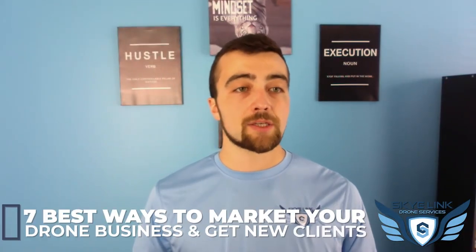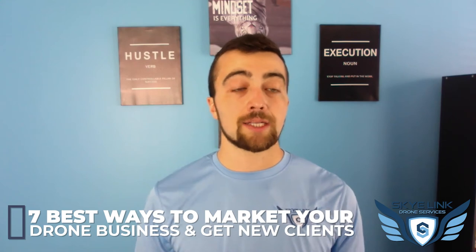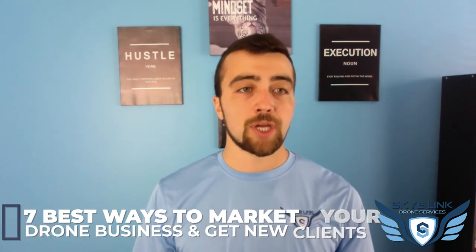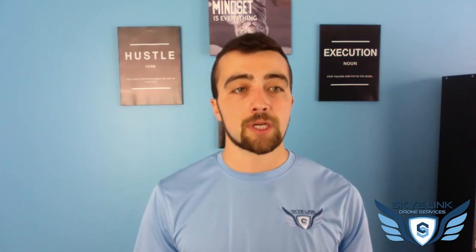That's it, guys — those are the seven best ways to market your drone business and get new clients. I hope you found this helpful. If you did, please drop a like and subscribe to the channel. We've got lots of new videos and more information coming out that we think you'll find valuable. Thanks so much for watching — and don't forget, it's time to elevate.